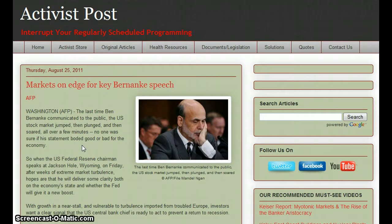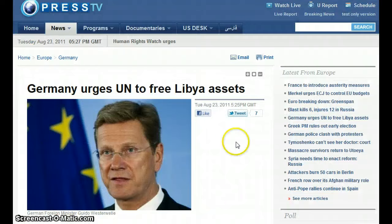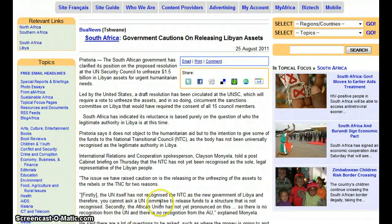Markets are on edge for a key Bernanke speech. The U.S. asked the UN to unfreeze $1.5 billion in Libyan assets to send to the people. Germany also urges the UN to free Libyan assets. South Africa is cautious because the UN has not recognized the NTC — the Transitional Council — as the new government of Libya, and the African Union has not pronounced on this either.